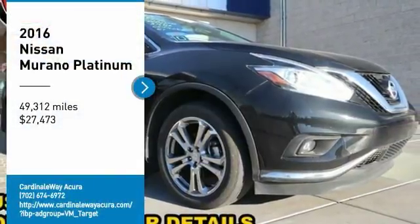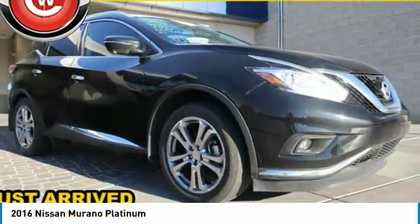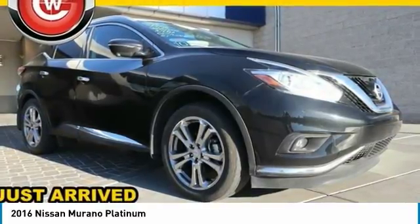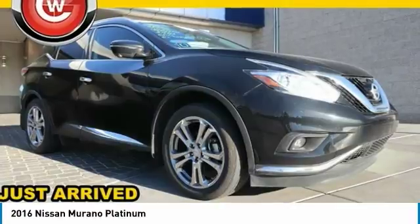Come test drive the 2016 Murano. The peace of mind of award-winning safety, including a 5-star rating for side impact crash safety, comes standard with the Nissan Murano.